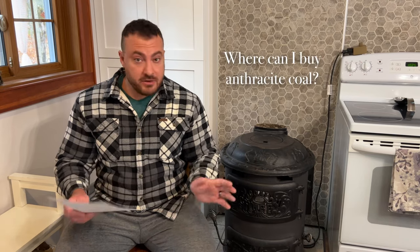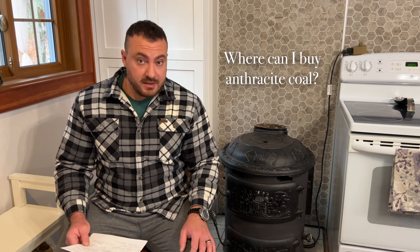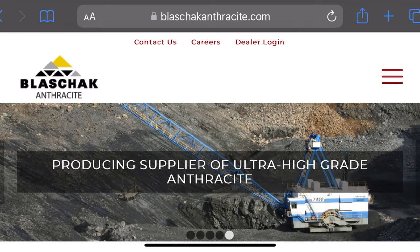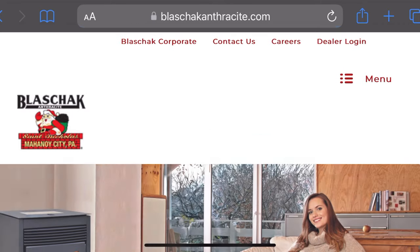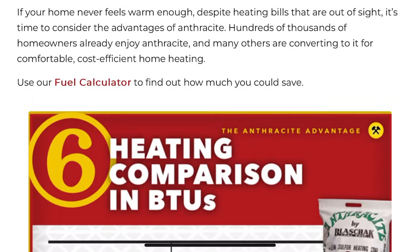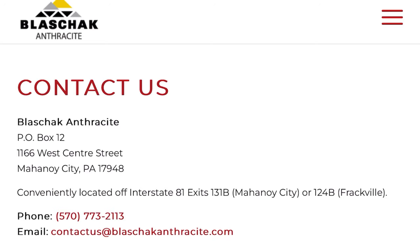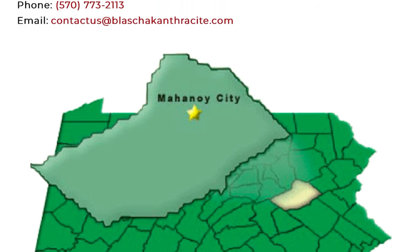Where to get coal: in the U.S. it's pretty easy to find. There are a lot of dealers around the country. The best place to find the nearest one is to go to the Blashak coal website — I'll put it on screen and in the description. There are a number of dealers scattered across the U.S., so you shouldn't have trouble finding one. There's also always the option of becoming a dealer yourself if you're willing to put up capital up front.